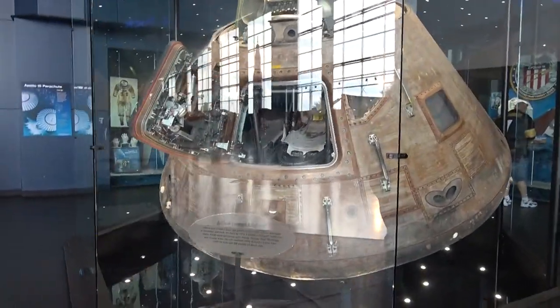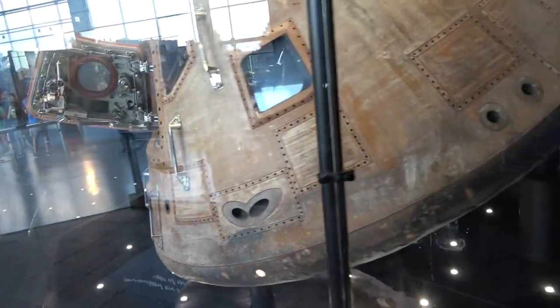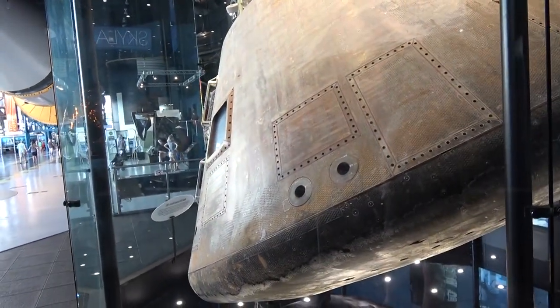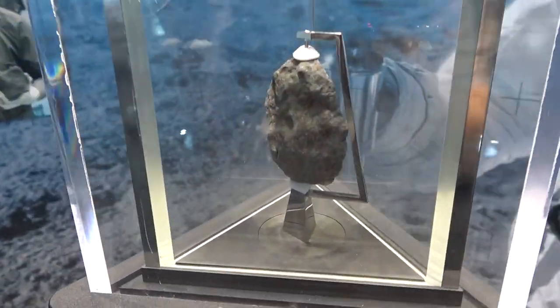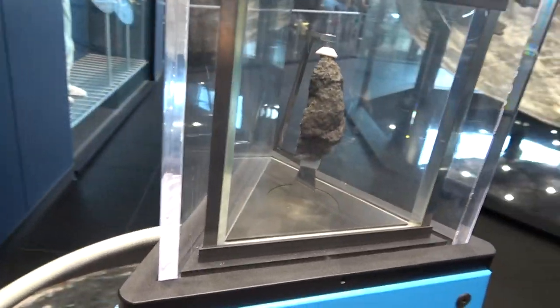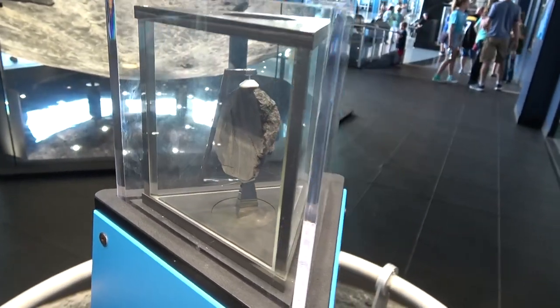Alright, so in this glass case is the Apollo 16 command module, that brought back three astronauts and 208 pounds of moon rocks. Look at all that damage — that's crazy. I hope they had a warranty for that. This, my friends, is a moon rock. It just kind of looks like all the other rocks. This side's special — it's flat. Or maybe they cut into it. Maybe it's magic.